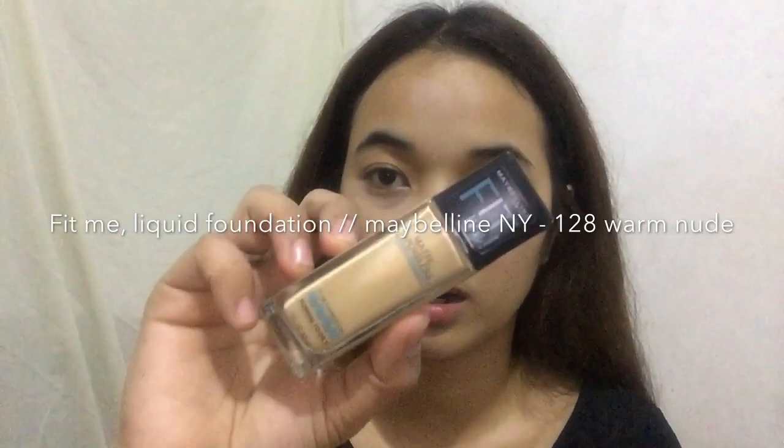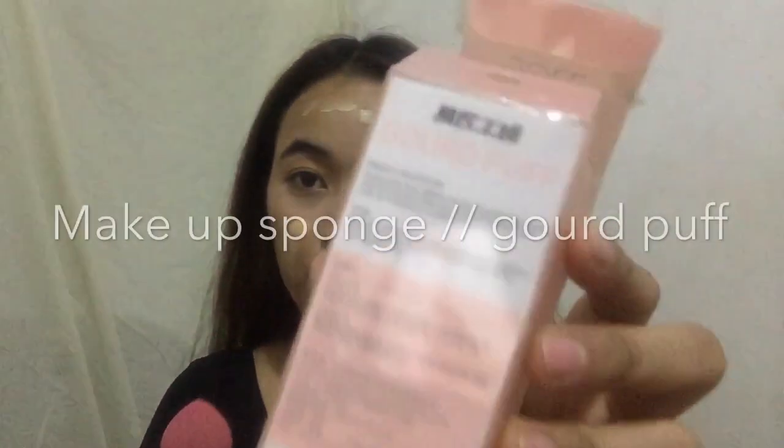Sorry sa background — nainit kasi kaya in-open ko na yung fan. The next one, I have Fit Me by Maybelline. It's a liquid foundation. Ako naman, di ko siya masyadong dinadamihan — ito naman lang siya — para lang matakpan yung iba pang dark spots. This sponge is from Gerd Puff, nabili ko siya sa Landmark sa Trinoma. Medyo may kamahalan nga lang, guys.